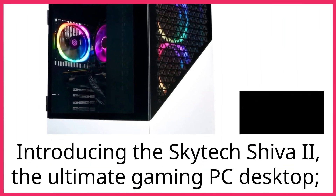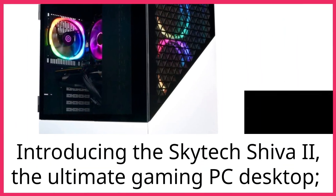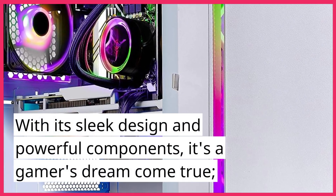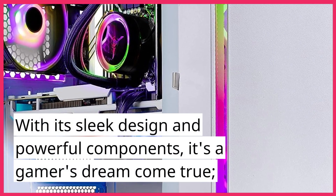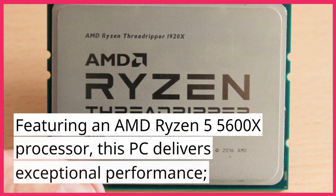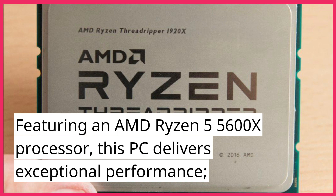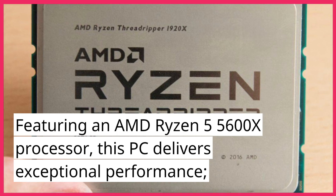Introducing the Skytech Shiva 2, the ultimate gaming PC desktop. With its sleek design and powerful components, it's a gamer's dream come true. Featuring an AMD Ryzen 5 5600X processor, this PC delivers exceptional performance.